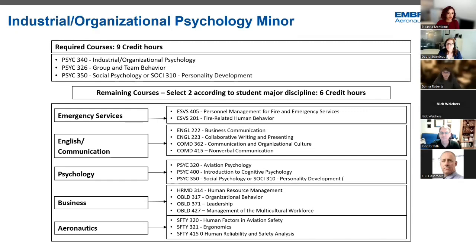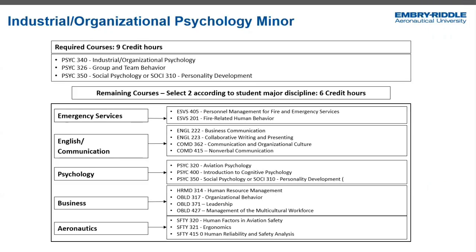Hi, everybody. Happy to see you here at our Miner Fest. Industrial organizational psychology is one of the fastest growing and most popular subfields in psychology right now. I think that's because it has such a broad applicability across industry, and it really focuses on human performance in the workplace environment and the application of basic psychological principles to organizations.